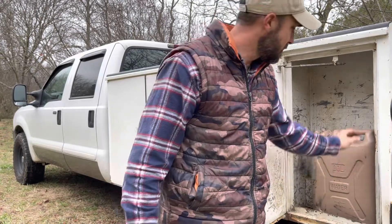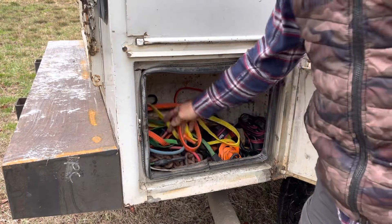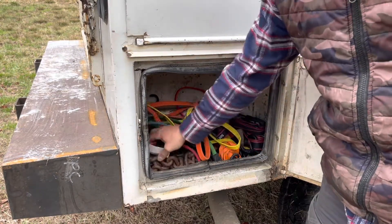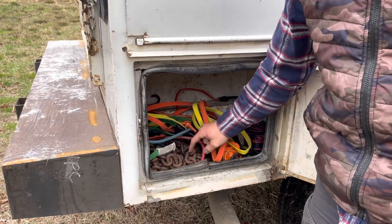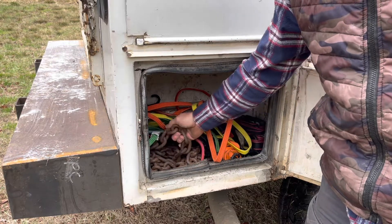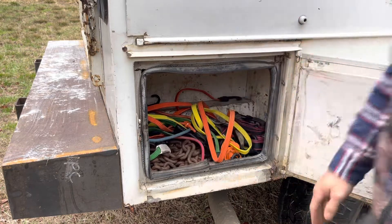In this compartment I've got bungee cords, ratchet straps, and a tow chain — a big heavy-duty chain, probably 25 feet long, maybe longer — so I can help pull people out of ditches, or people can pull me out of a ditch if needed.